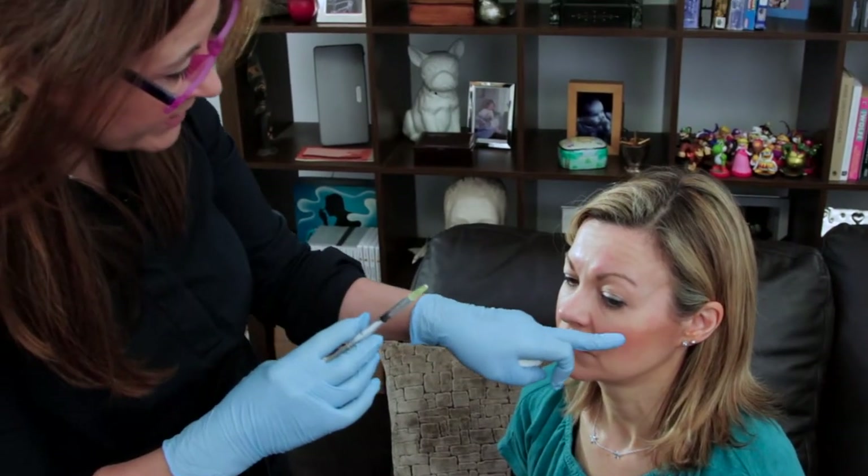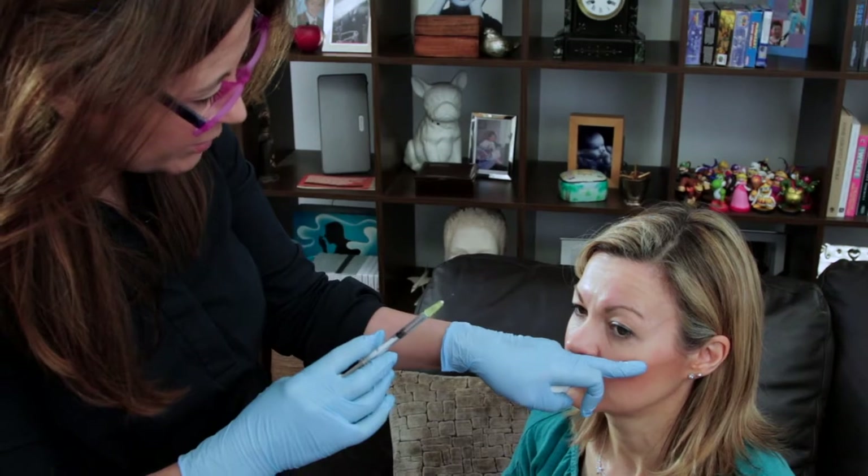Also, two weeks ago you may have seen I had Botox treatment delivered by my sister Rachel, who happens to be an aesthetic nurse, so I promised a two-week follow-up on that and we'll have a closer look at the results later on.